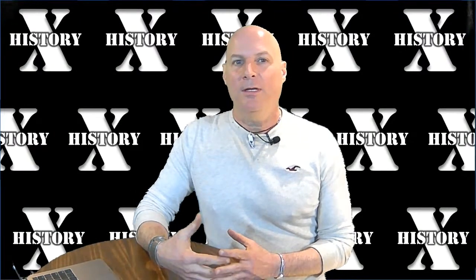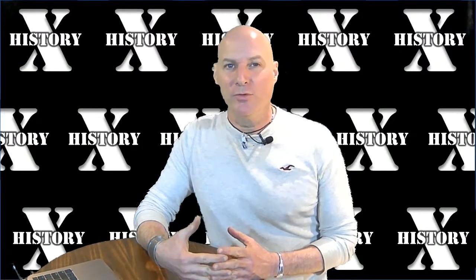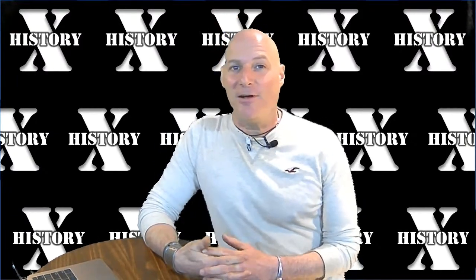This is Ken Stano. Thank you for checking out History X. I'm going live tonight because I just found out that they made the announcement a couple of days ago that they found the shipwreck of the USS Johnston, the famous destroyer that attacked the Yamato battlecruiser group — the Japanese battlecruiser group — in October 1944 during the Battle of Leyte Gulf off the Philippines.